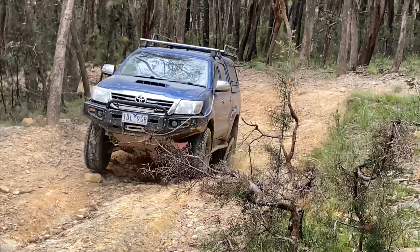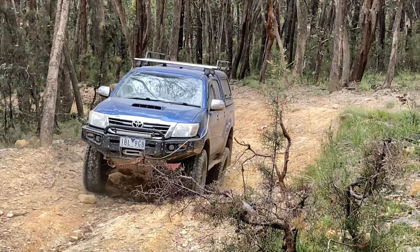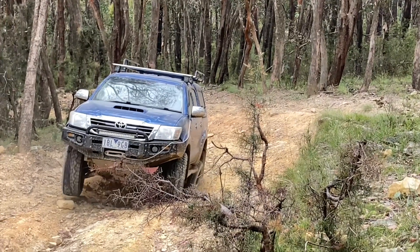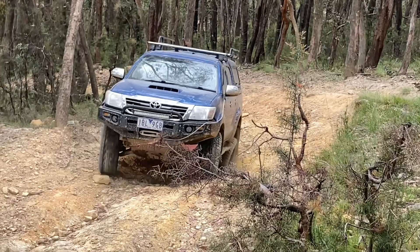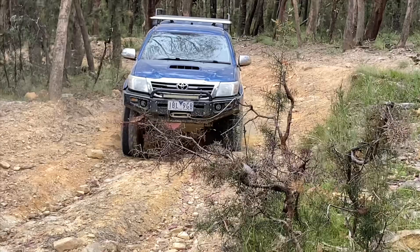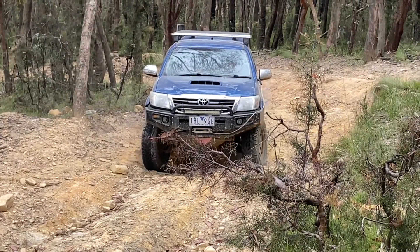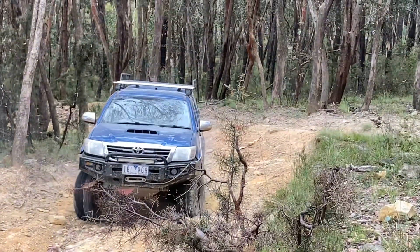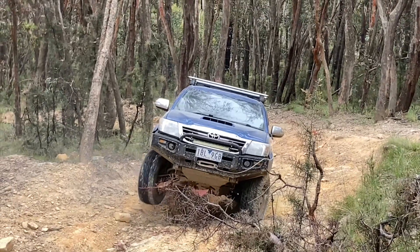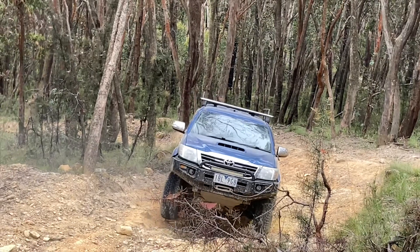Bit of action anyway. Traction control is happening — just slowly. Digging a hole in the left rear. Now turn to the right a bit and just give it some more. Not working. Traction control on the Hilux — because it's not as... Just wait there, hang on, hang on. Brakes, brakes, brakes.